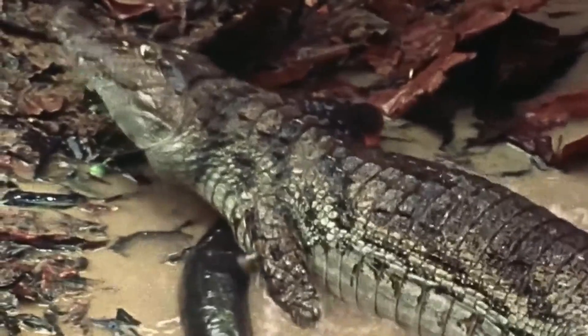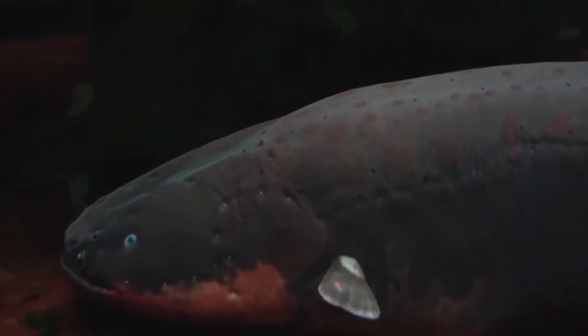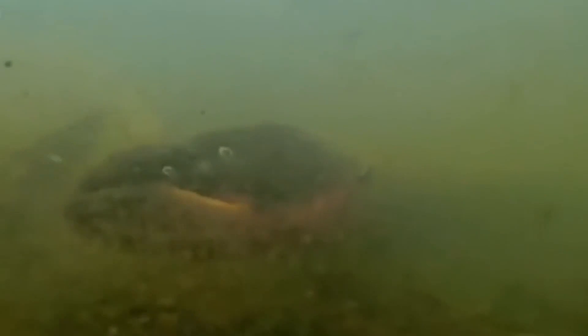The average lifespan of these fish in the wild is unknown. But in captivity, male electric eels typically live 10 to 15 years, while females generally live 12 to 22 years.